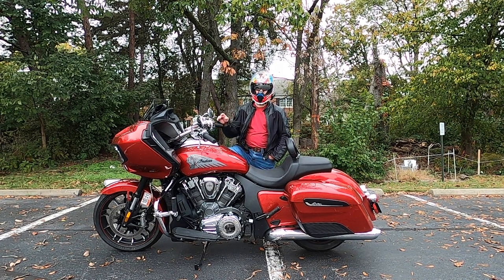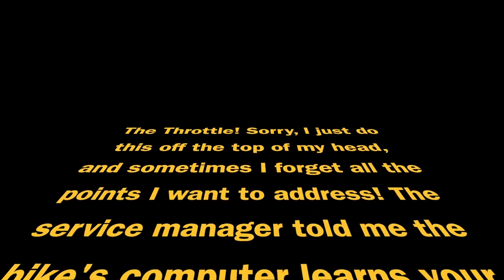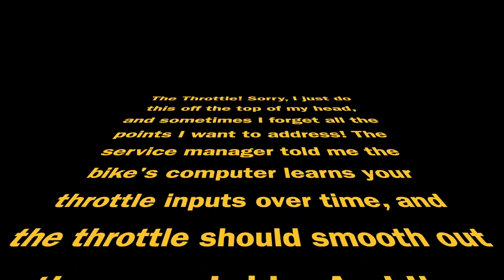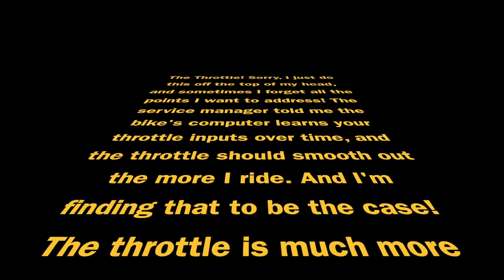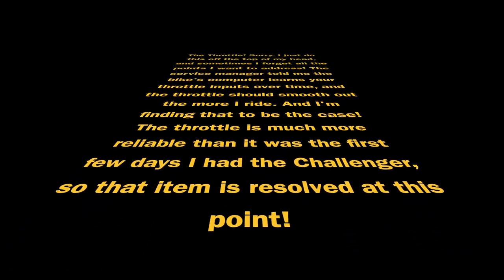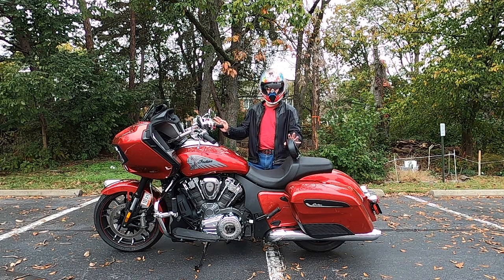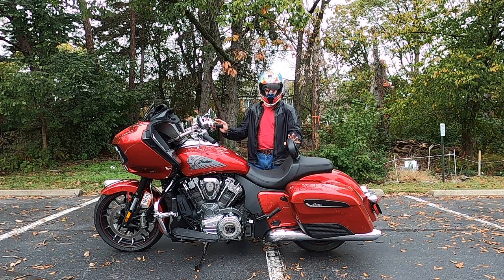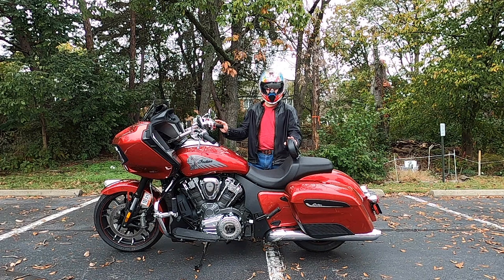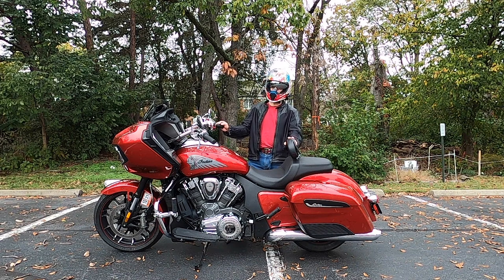So I've got an appointment to go back in and get the gas cap replaced — we'll see how it goes. Just to be clear, these things I'm talking about are annoyances. The bike's amazing and I love riding it, and I don't regret for one second trading the Chieftain in on the Challenger. They're just things that don't seem normal to me so I want to get them tended to. My warranty only lasts for two years.